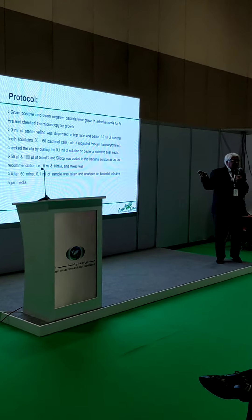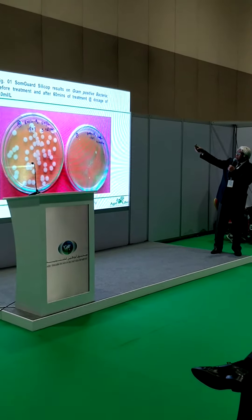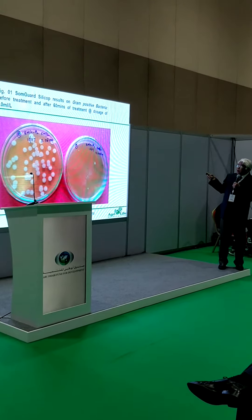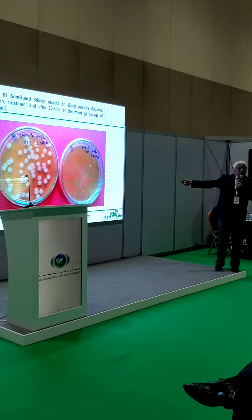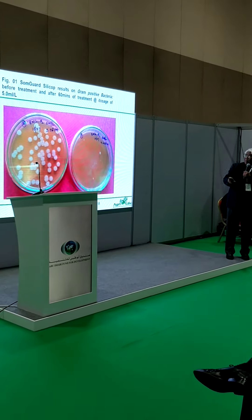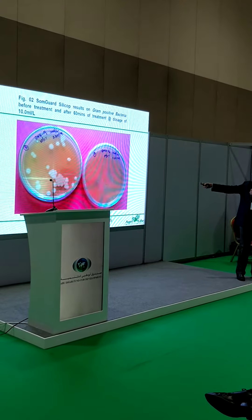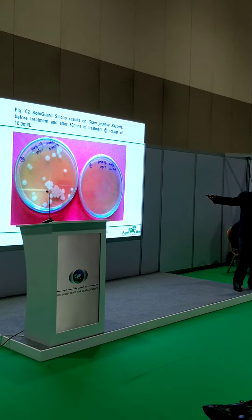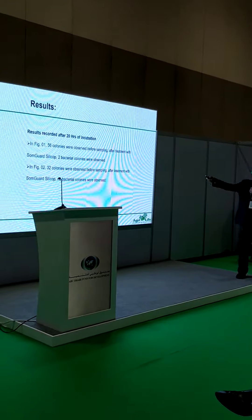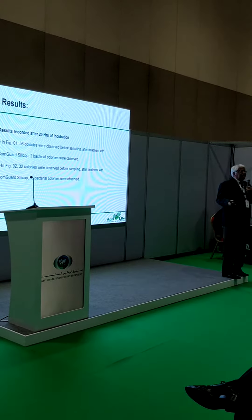Look at the results for gram-positive bacteria. We take the bacteria, inoculate it on the plate, and this is the test result at about 60 minutes after treating with the silver and copper nanoparticle product. You can see that in less than one hour, you have almost nil colonies. After 20 hours incubation, we have very few colonies, and virtually no colonies at all after 7 hours of exposure.